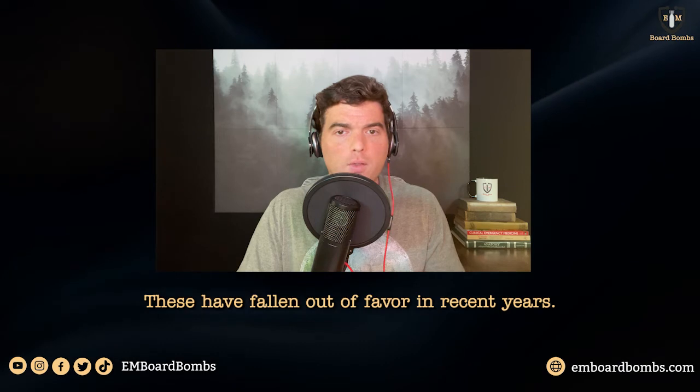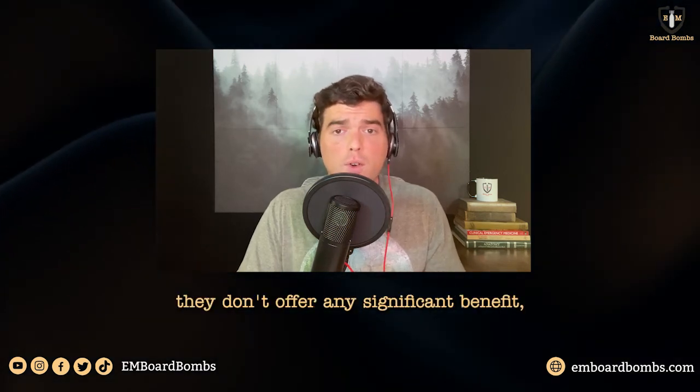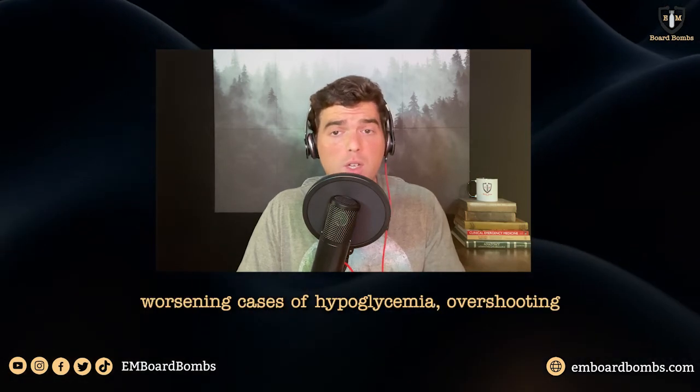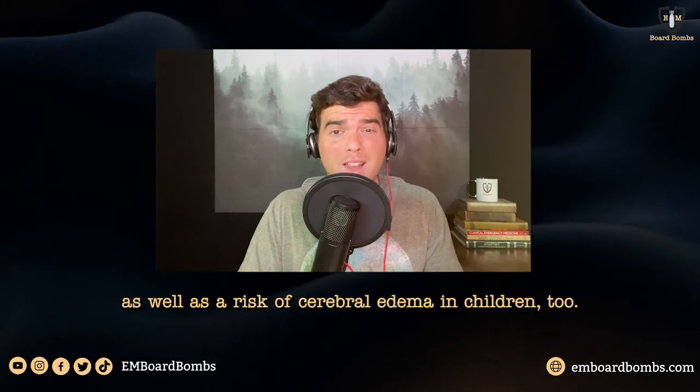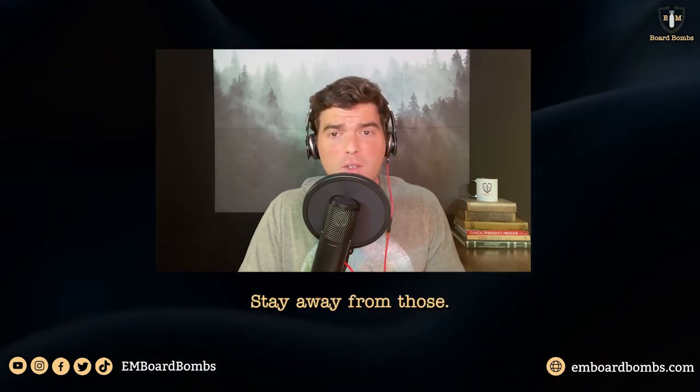What about insulin boluses — that was choice B? These have fallen out of favor in recent years; they're really not in style anymore. Studies have shown they don't offer any significant benefit and could potentially cause harm. One risk is worsening hypoglycemia from overshooting, as well as a risk of cerebral edema in children. So stay away from those.